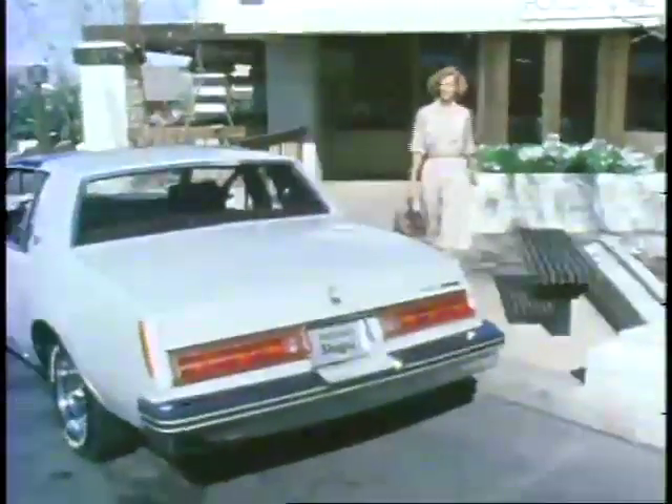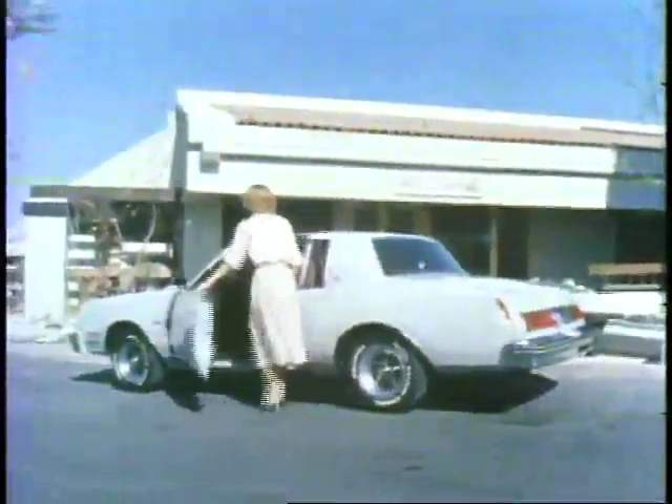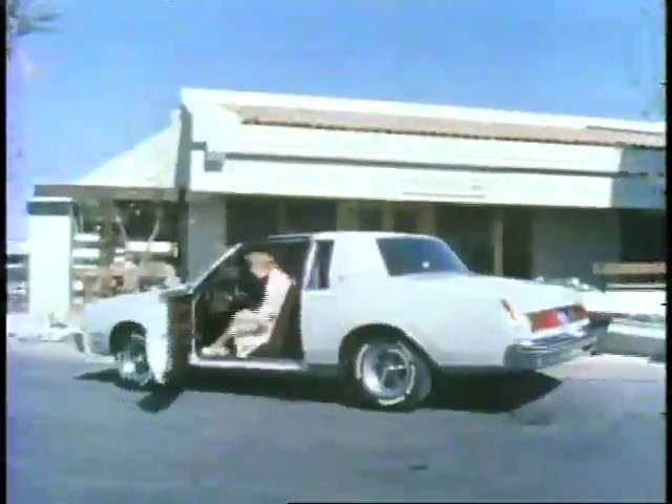Yes, Regal shows its class and a lot more. Your kind of living calls for convenience, and the large 16.1 cubic feet of cargo area makes convenience a reality in Regal. Regal's attractive styling is a reflection of the taste of people who own it.